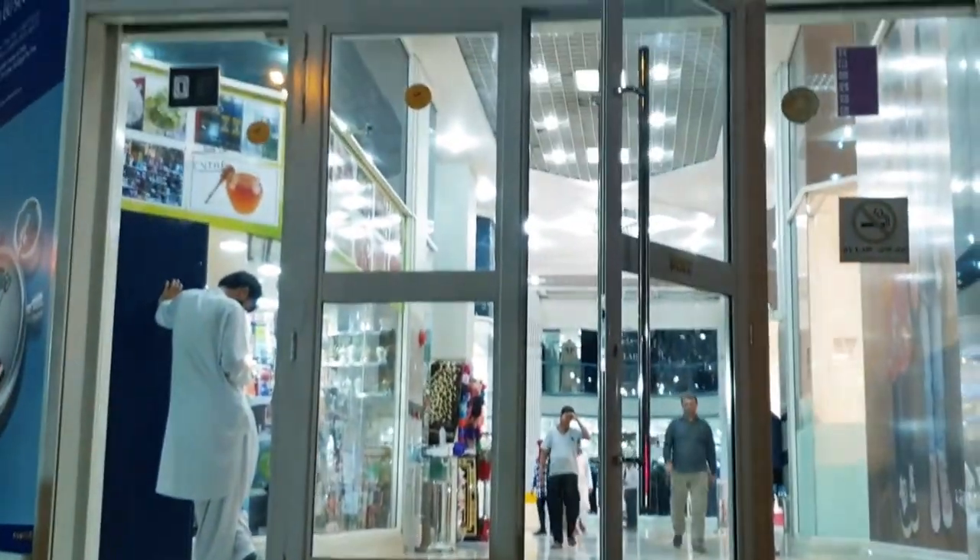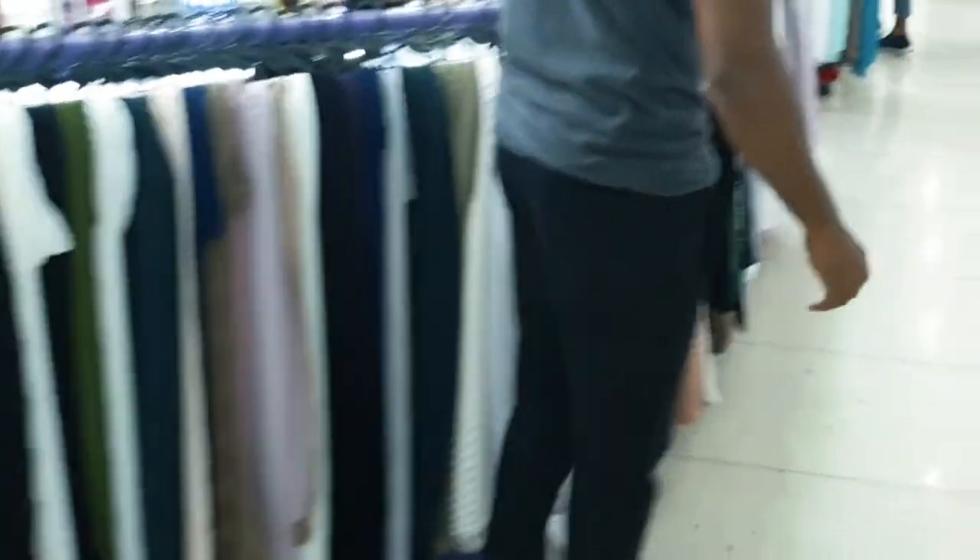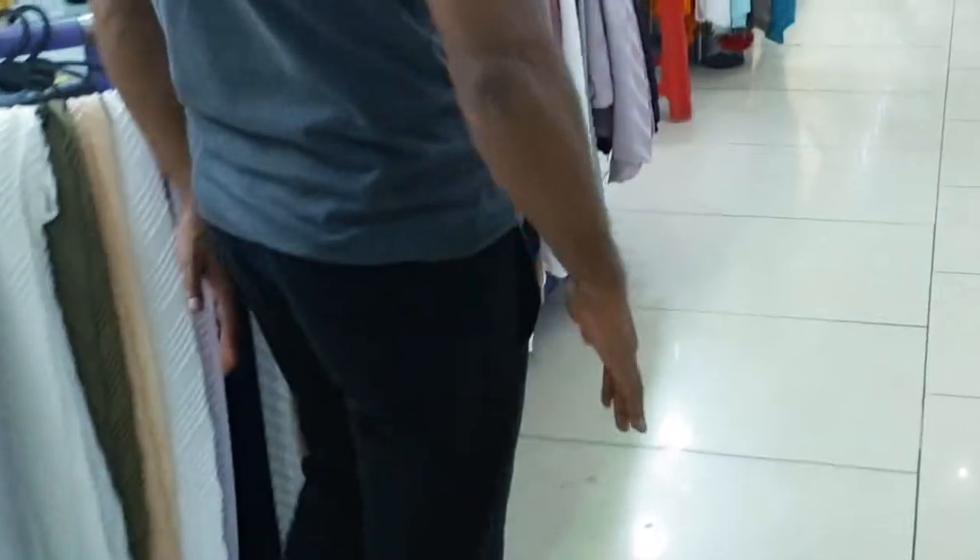Assalamualaikum, this is ChennaiStyle. We are going to see a very interesting video. Yes, we are going to visit Abaya shopping.